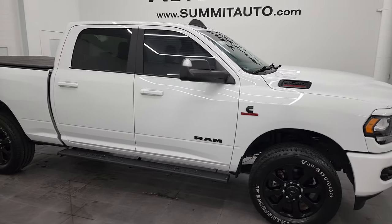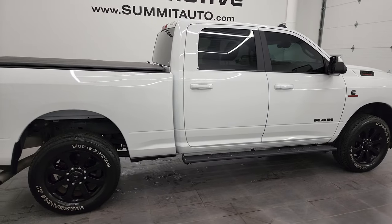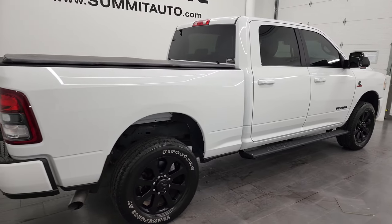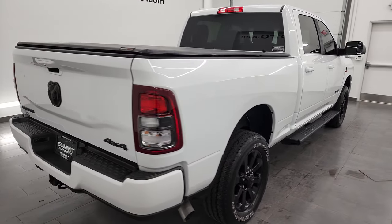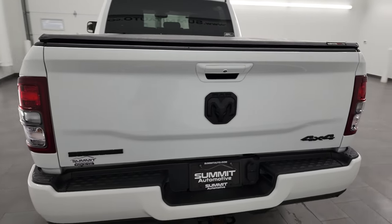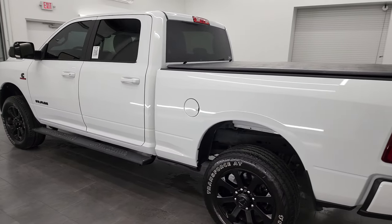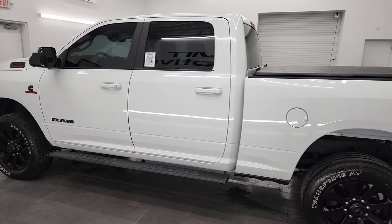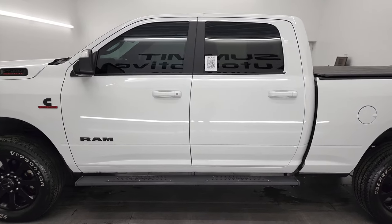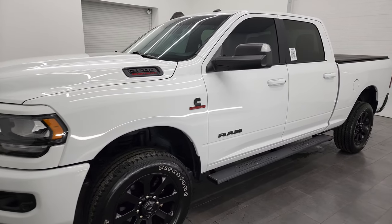Hey, this is Brett, and this 2021 Ram 2500 Crew Cab Short Box Bighorn Level 1 Night Edition is stock number 13231Z. I am here at Summit Automotive in Fond du Lac, Wisconsin, your new and used heavy-duty truck and Ram headquarters. This 2021 Ram 2500 has the 6.7-liter Cummins diesel engine.